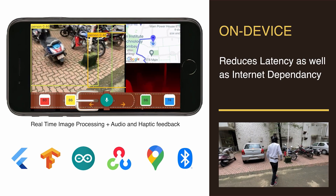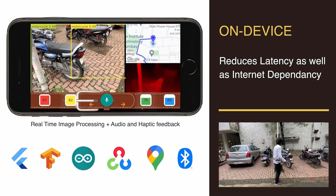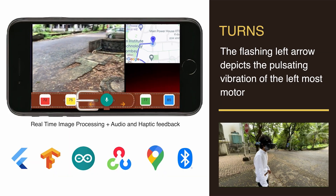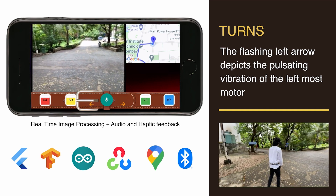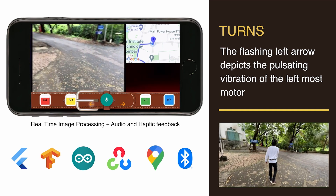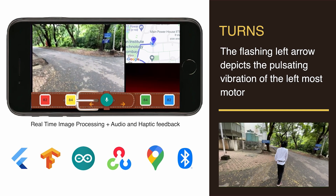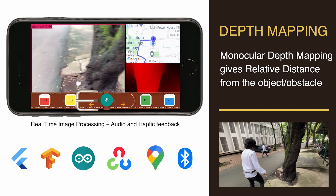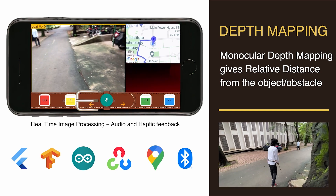All systems run completely on-device, which eliminates the need for internet or cloud-based systems for processing and reduces latency dramatically. Turn left onto Central Library Road. On a turn, the system provides voice as well as pulsating haptic feedback through the leftmost or the rightmost motor, depending upon the turn, to inform the user the correct direction to turn to. The obstacle avoidance system does not provide voice feedback for relatively less dangerous obstacles. The lack of voice feedback and increased intensity of the motors depicts the same.